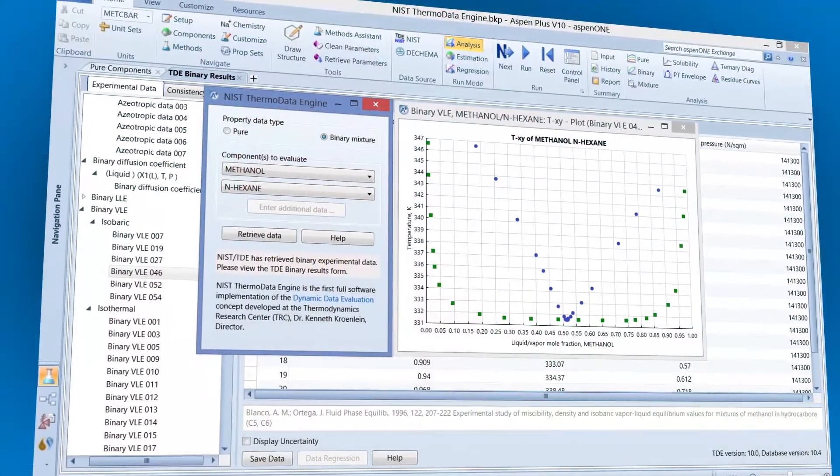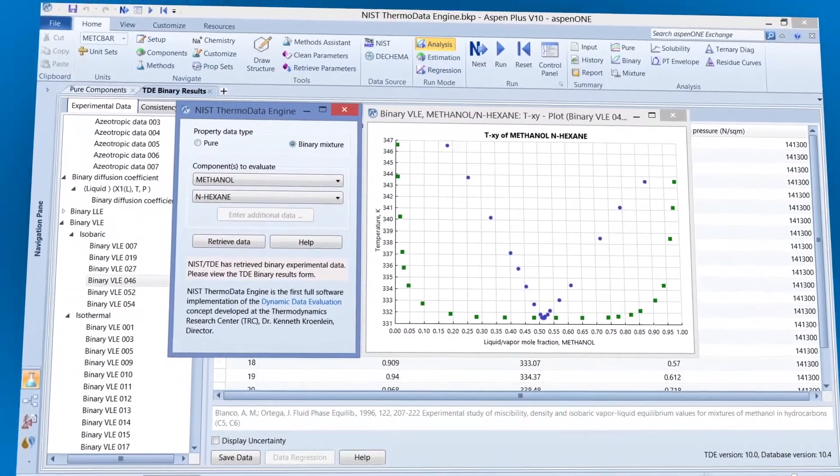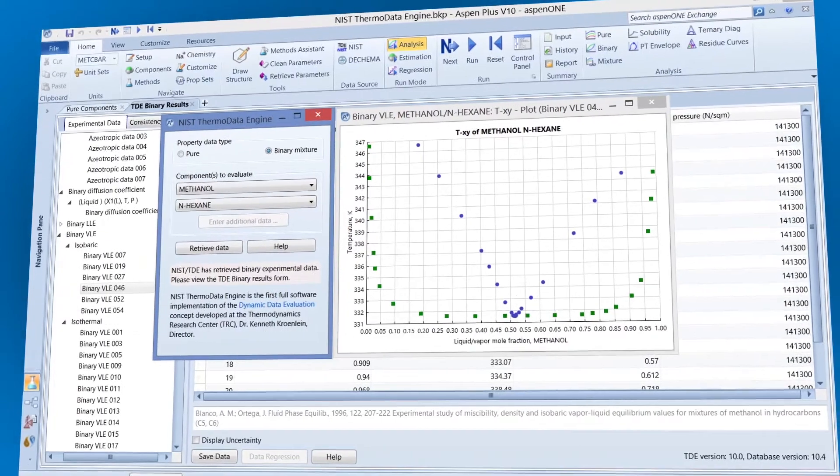We leverage that to generate pure component parameters for our users, and leverage that to retrieve the binary parameters that our customers need — and that we need to do various work, like developing the acid gas package or developing the glycol dehydration package.